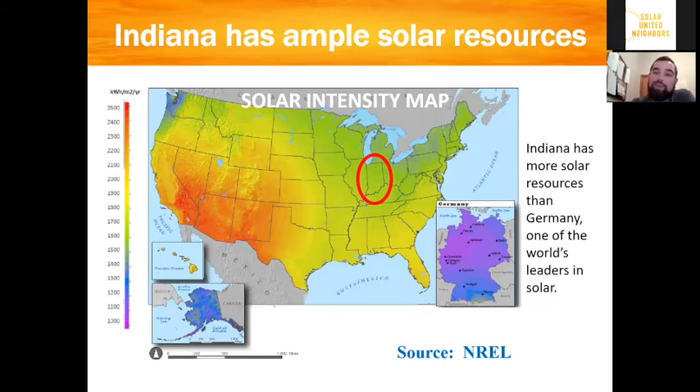What you're looking at here is what's called a solar intensity map from the National Renewable Energy Laboratories. It shows the available solar resource across the continental United States — from red in the desert where there's the most available resource, all the way to purple where there isn't quite as much. The important thing to note is the insert on the picture, which is Germany, where we've seen some of the highest penetration of rooftop solar in the entire world — and it's well into the blue and purple spectrum, potentially even less solar resource than Alaska. So if Indiana has more solar resource than Germany, one of the world's leaders in solar, you can confidently say that solar works here in the state.